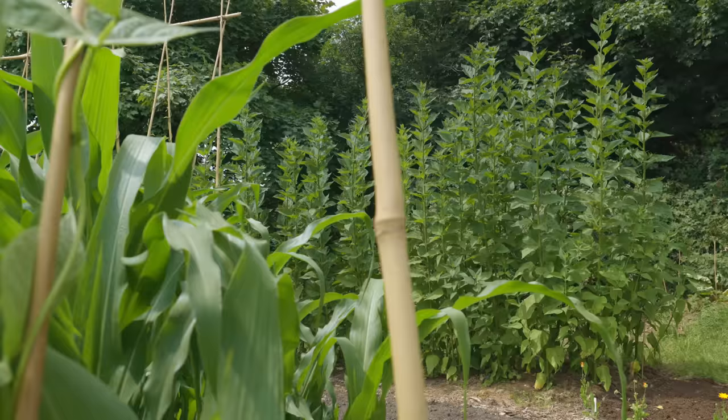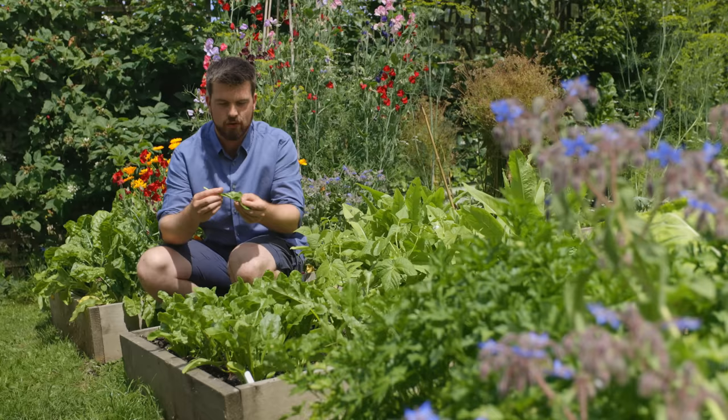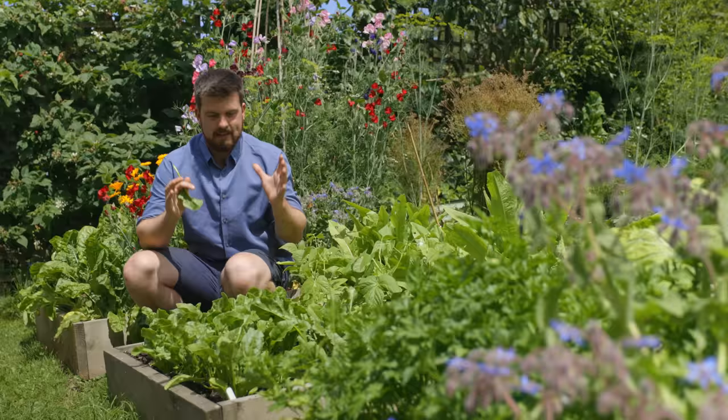A really good pest resistant plant to grow. The second crop for me is beetroot. I've been growing beetroot for many many years. I've got some golden beetroot coming through here and you can also eat the leaves as a really nice spinach alternative. Out of all my years of growing beetroot, the only serious pest issue I've had is late in winter with some voles eating the roots. Apart from that they've just been a really solid pest resistant crop.